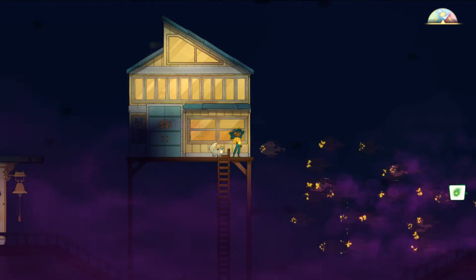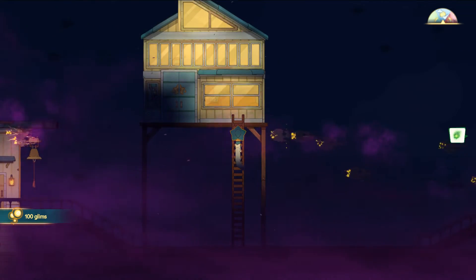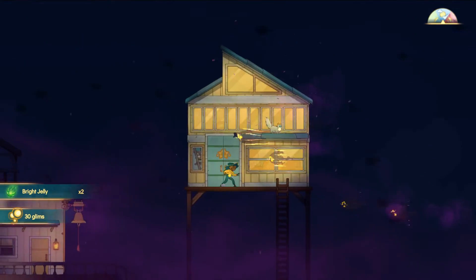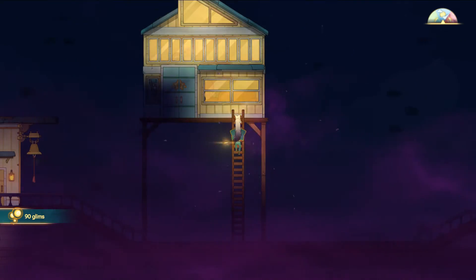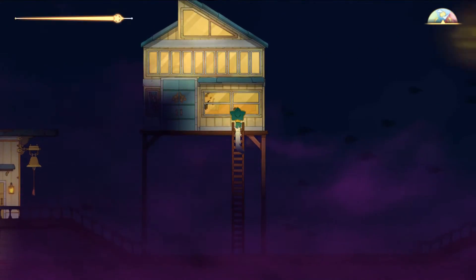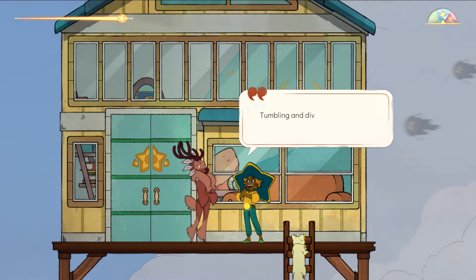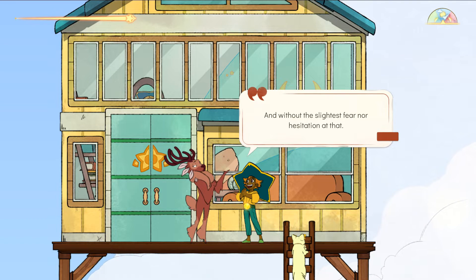Oh my gosh — all right, wow. I guess gleams are kind of like the spirit currency of this place. I'm really impressed — you rocked it out there, tumbling and diving like a shooting star, and without the slightest fear nor hesitation at that. You definitely haven't lost your touch, Stella.